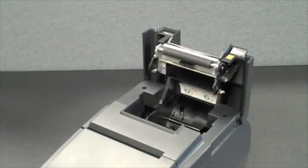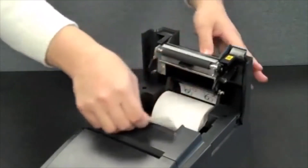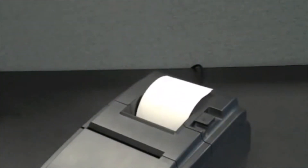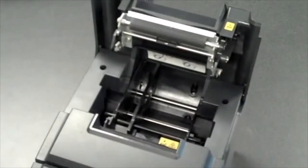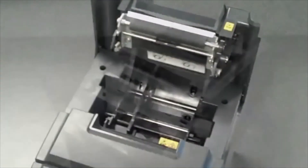The thermal station features a clamshell drop-in-and-print design to allow for easy paper loading. The default paper width supported is standard 80 mm for customer receipts, but the HSP7000 can also easily be adjusted for 58 mm-wide paper for credit card applications.